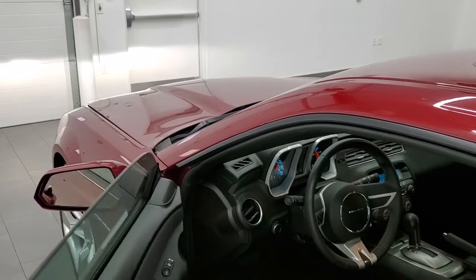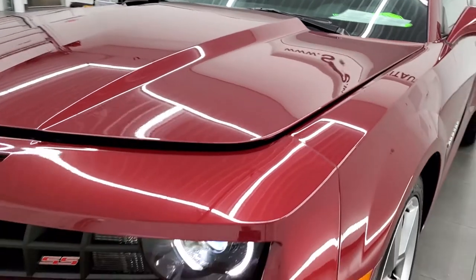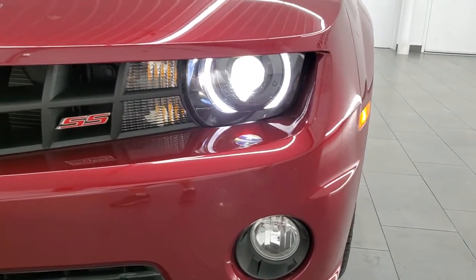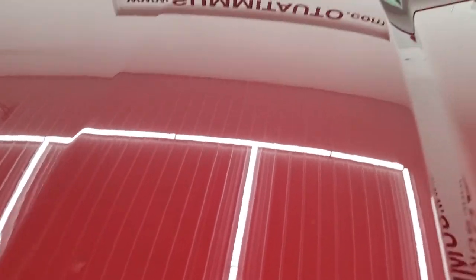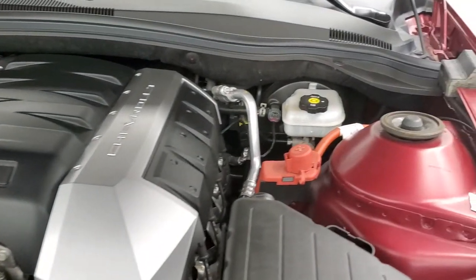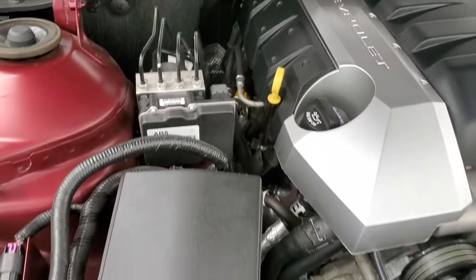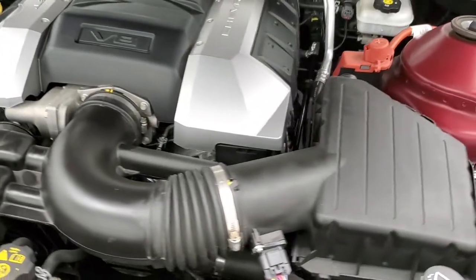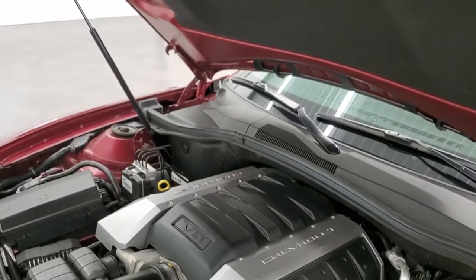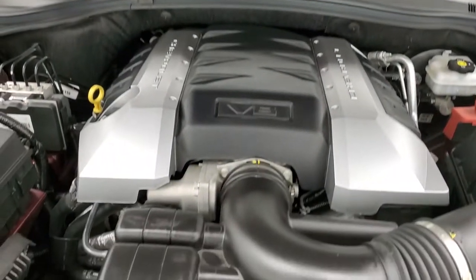I would personally like to thank you for checking out the video today, and hopefully from this HD video you will have been able to tell and verify just how clean this car is all the way around, inside and out. There are those HID headlamps, those LED running lights. Under the hood we have the 6.2 liter V8 engine, 400 horsepower — engine bay is extremely clean. Once again, this car has been fully safetied and inspected by our service shop, has a fresh oil and filter change, all the fluids have been checked and topped off, and this car is 100% ready to go. There is your emissions sticker.